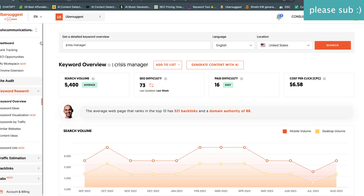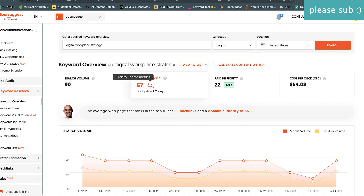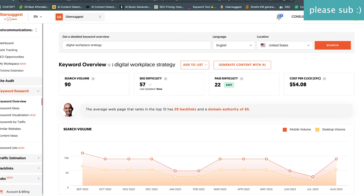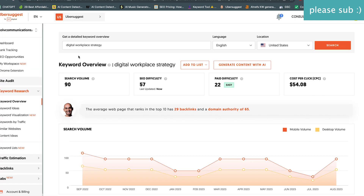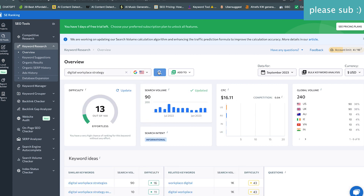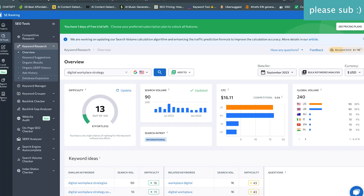Here we get 90 on Ubersuggest, so now we're getting closer to the rest of the pack. We had 140 with SEMrush, 150 with Ahrefs, and 90 here. So we're all in a similar range — better than the last keyword. And SE Ranking is also at 90, so it seems like these two are running something very similarly.